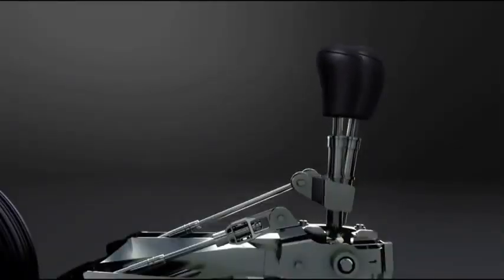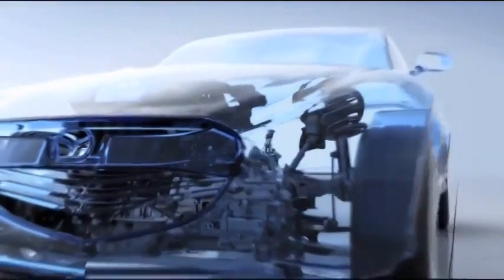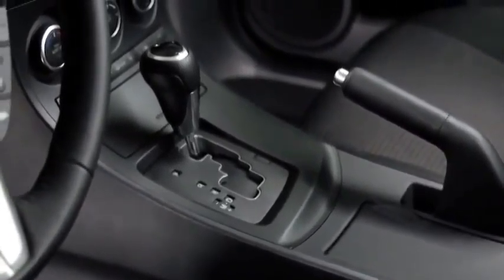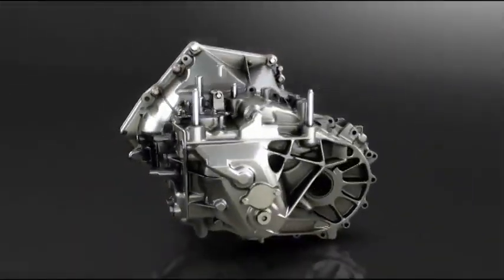Power goes to the wheels through the SkyActive MT 6-speed manual transmission, which gives you the quick, crisp shift feel of a sports car. The compact size and light weight also contribute to fuel efficiency. Or you can choose the 6-speed SkyActive Drive automatic transmission, which is silky smooth, but feels direct and responsive like a manual.